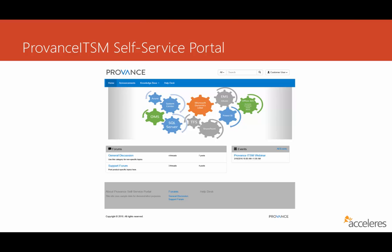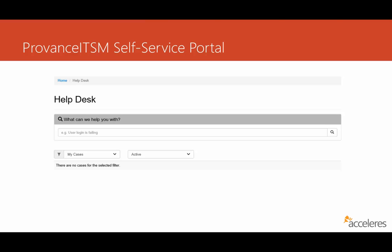Down below, you have the opportunity to host forums and discussion groups. Over in the lower right, you can put in things like announcements for events. If a user were to click on the Help Desk link in the portal, this is what they would be presented with. First, they can be asked what we can help them with, and there's a free text form for them to fill in. They can also view cases that are open and active, as the self-service portal knows who the user is when they log in.